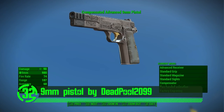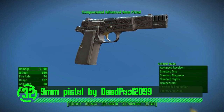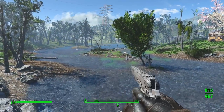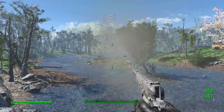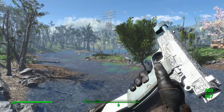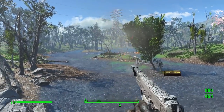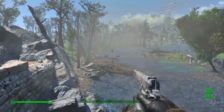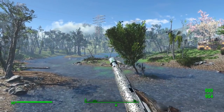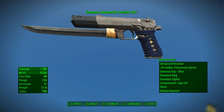Next up we've got the 9mm Pistol by Deadpool 2099. The 9mm Pistol is the gun you just need in your arsenal. It's compact, immersive, realistic, and it knows how to keep a secret. This gun has all its own custom animations, textures, and meshes and looks so good in the game.